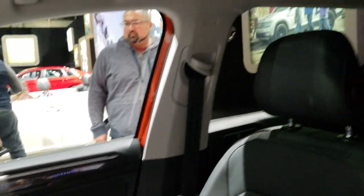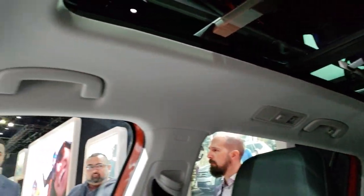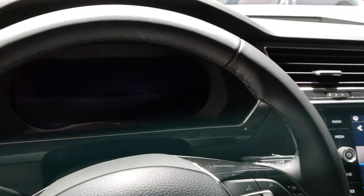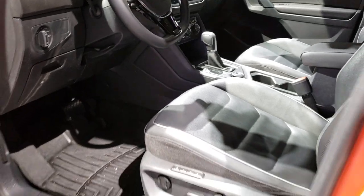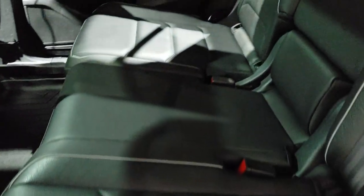This particular one has the Vista roof, and it does have side curtain airbags as well. Nice layout here — leather-wrapped steering wheel, auto headlamps, and memory driver seat. It also has a latch child safety system.